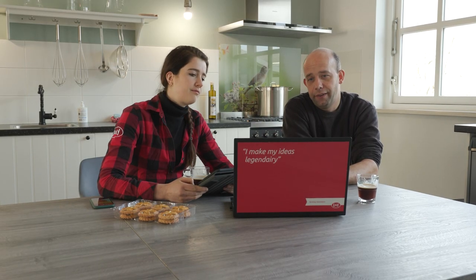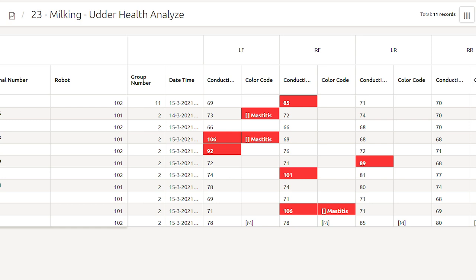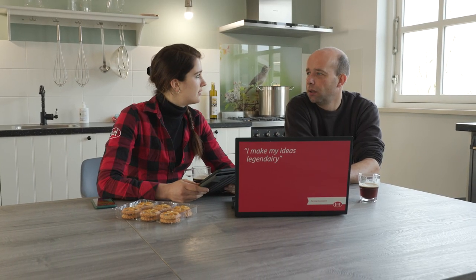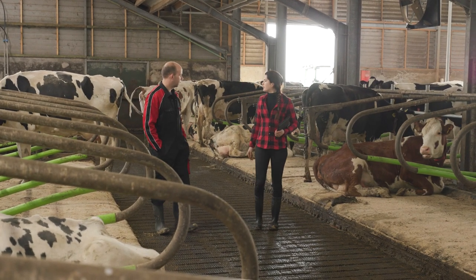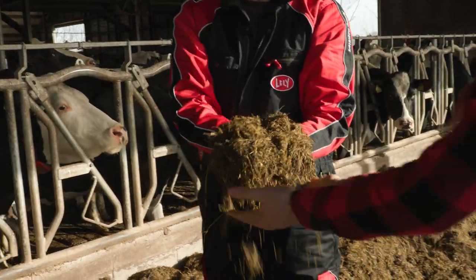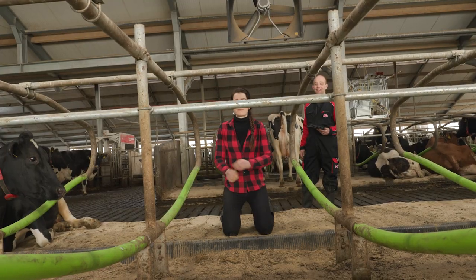It all starts with checking the Lely management system. We look at the Astronaut performance and health reports. We isolate and identify the cows that we are dealing with. After collecting all the data, we go into the barn and see this in practice — from feed quality to cubicle management and cow traffic.